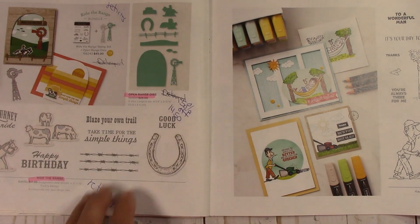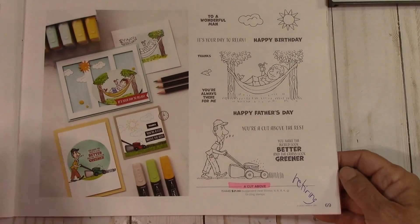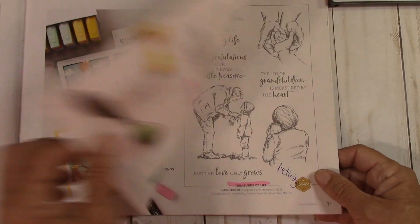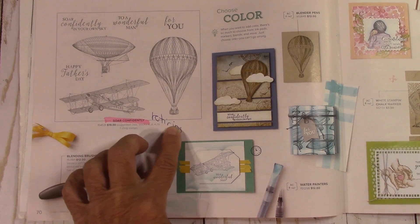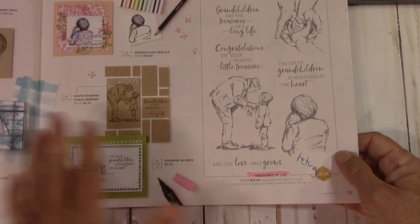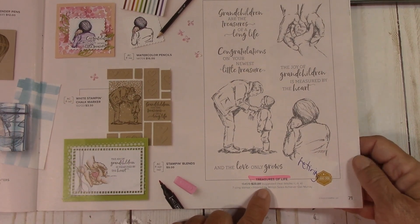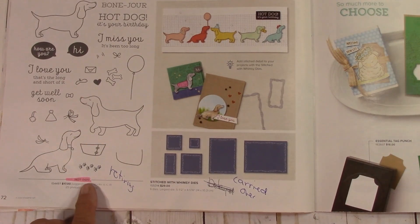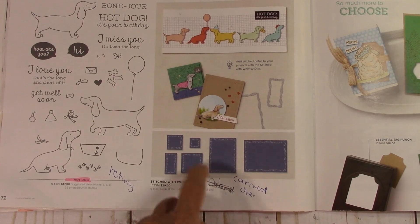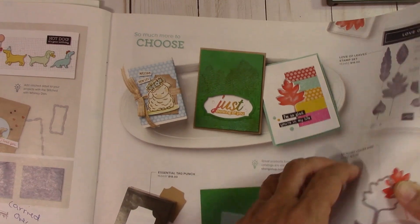Ride the Range is retiring and the dies are $14.50 — 50% off. A Cut Above is retiring. Soar Confidently is retiring. I told you I had a lot of stuff up here. Treasures of Life is retiring. Hot Dog is retiring, but I'm so happy the Stitched with Whimsy dies are staying — I really need to use that more.